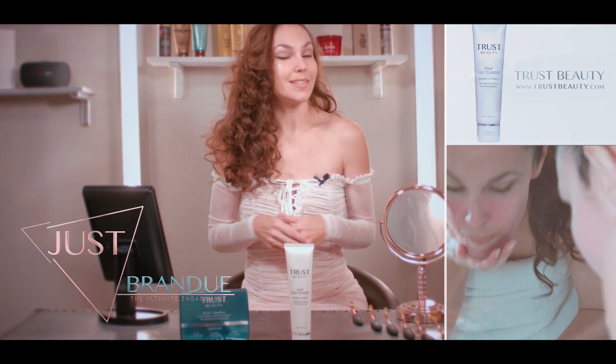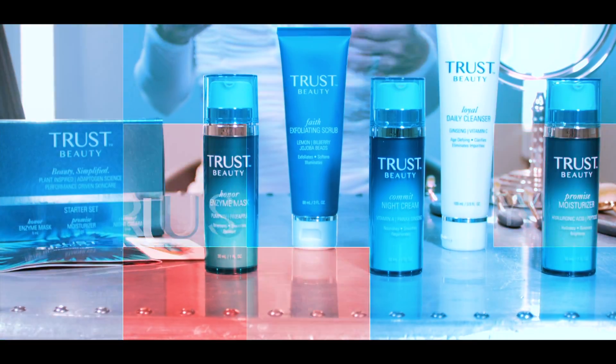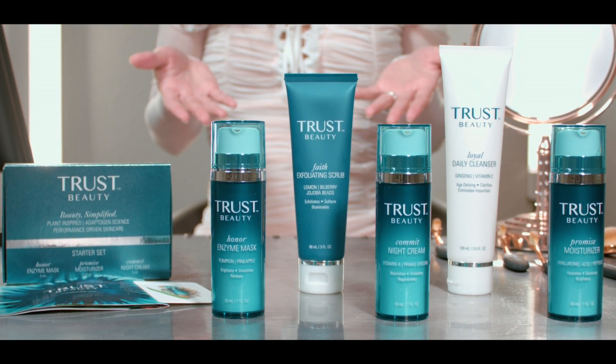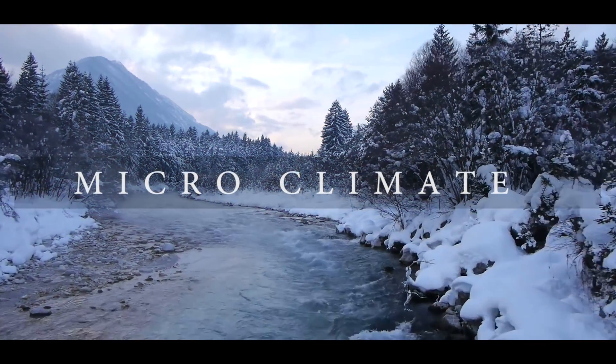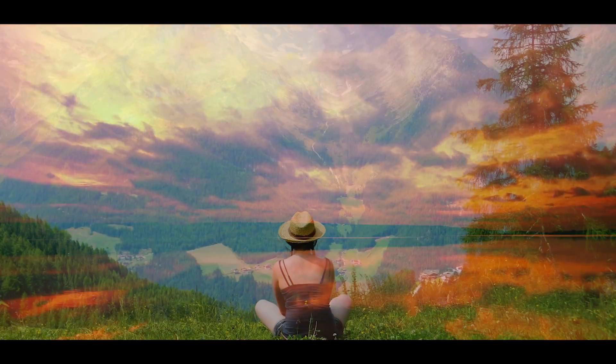I use this product at least once a day. The science behind Trust Beauty — now unlike a ton of other skincare lines, there's some actual science that goes into this skincare line. As you know, our skin's micro-climate is always changing and is always under attack from the environment, pollution, and our diet.